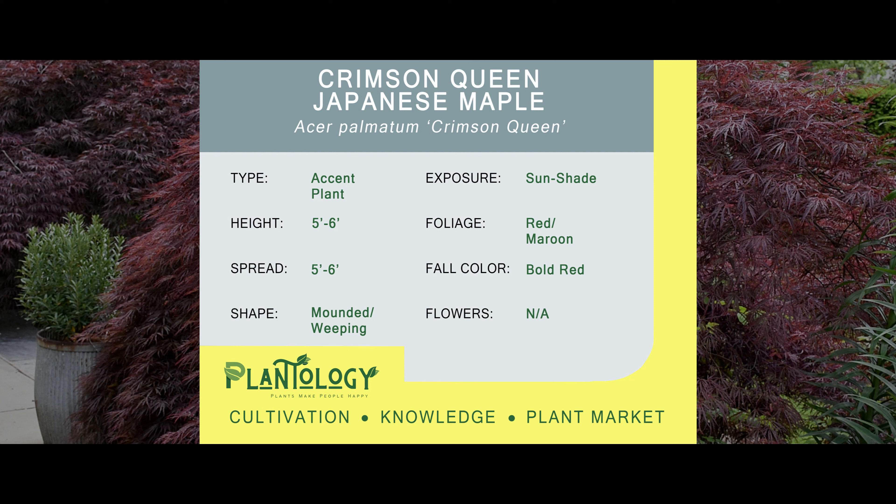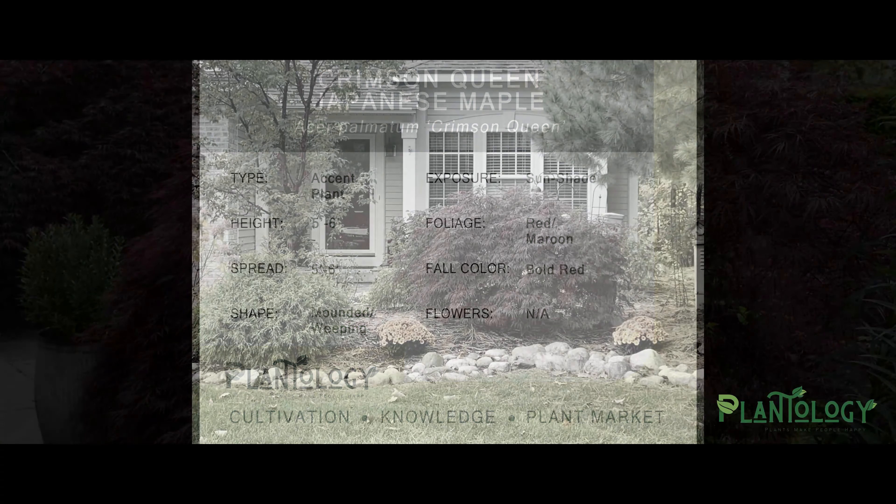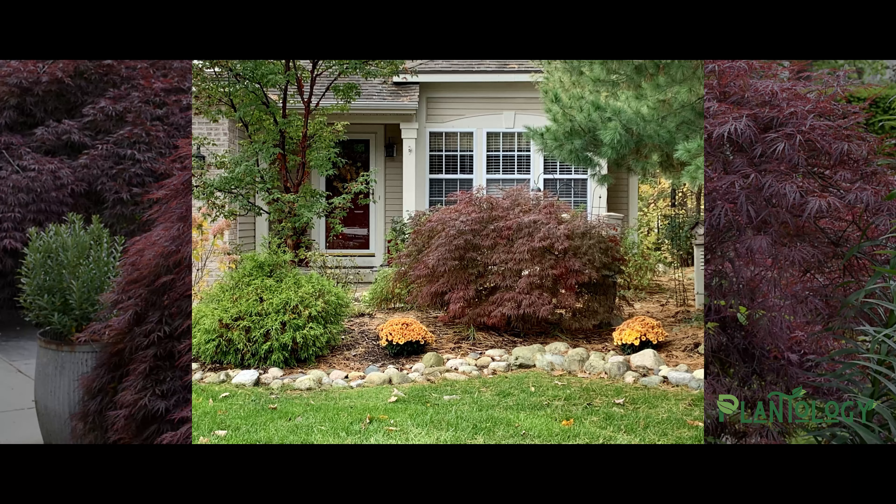Hello my garden scholars. I'm your plantologist Archie Warner. The tree you are looking at is the Crimson Queen Japanese Maple. And now that you've had a chance to read up on its basics, I'm going to shine some sunlight on what really makes this such a great pick.